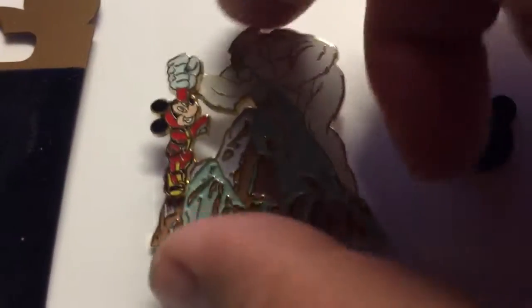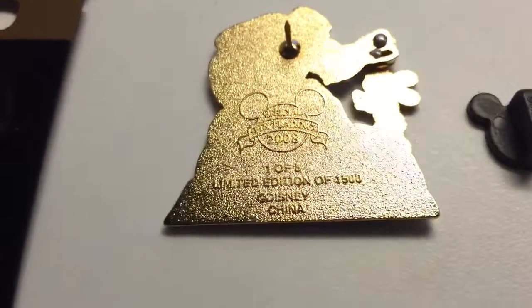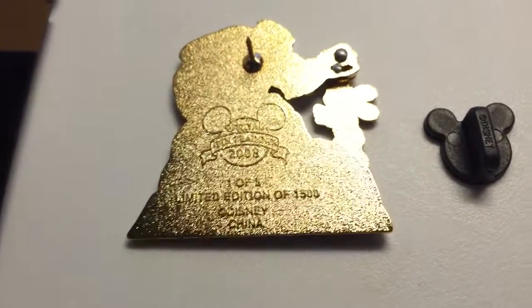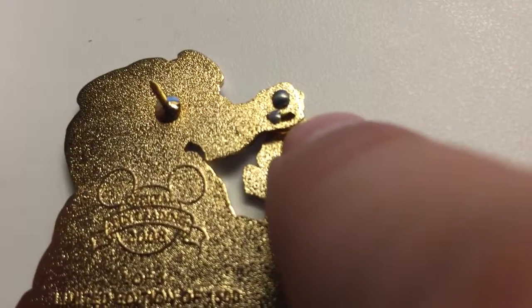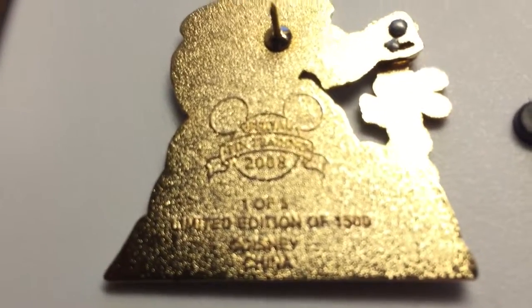Let's look at the back of the pin. It's a limited edition of 1500. It's pin 105. Five is the total number of pins in the collection. You can see over here how the Mickey can move left and right. The pin was released in 2008.